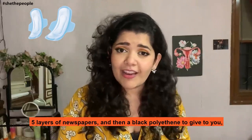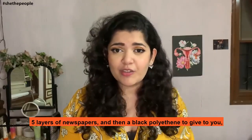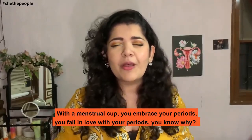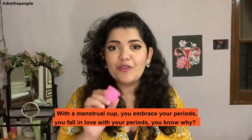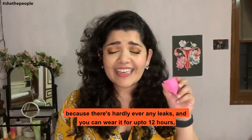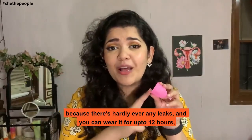That means none of that monthly 200 rupiah ka kharcha on buying a new packet of pads that the chemist will wrap in 5 layers of newspapers and then a black bag to give to you. No. With a menstrual cup, you embrace your periods. You fall in love with your periods. You know why? Because there are hardly ever any leaks and you can wear it for up to 12 hours.